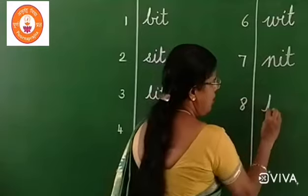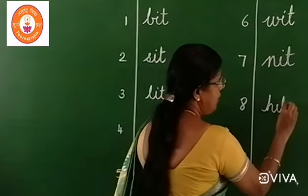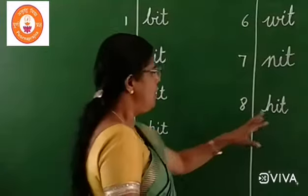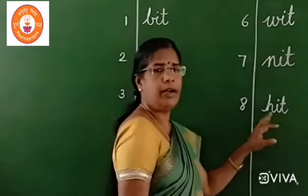Number eight: H, I, T — hit. H, I, T — hit.